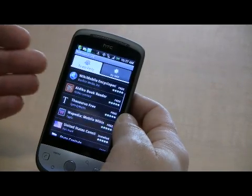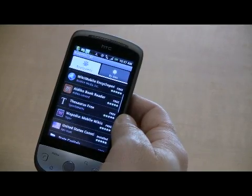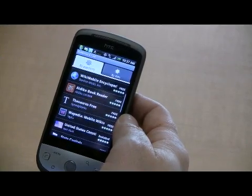It really eliminates the cumbersome aspects of other smartphone devices where you have to find the update, download the software to your computer, and then install it on the device. It's very simple and very straightforward.